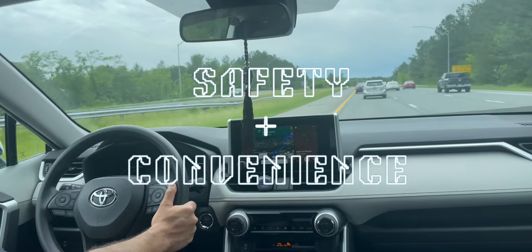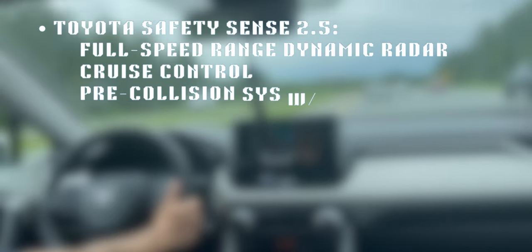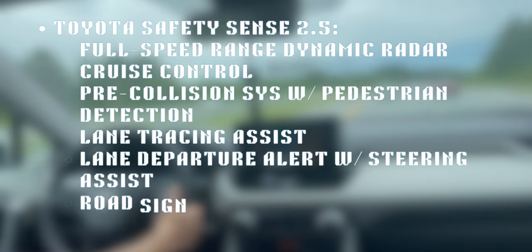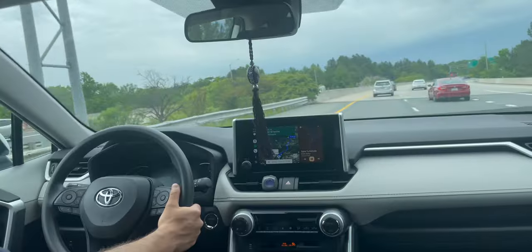Moving on to the safety and convenience factors of the RAV4 Hybrid XLE, we have the latest standard Toyota Safety Sense 2.5, which comes with radar cruise control, pre-collision system with pedestrian detection, lane tracing assist, road sign assist, and automatic high beams — all of which come super handy on the road.